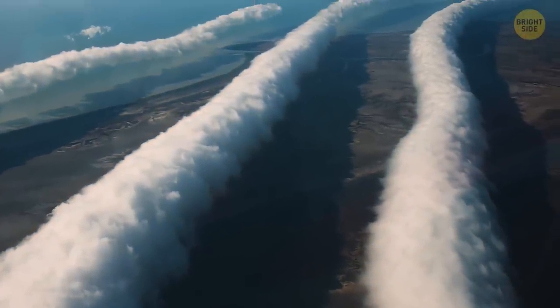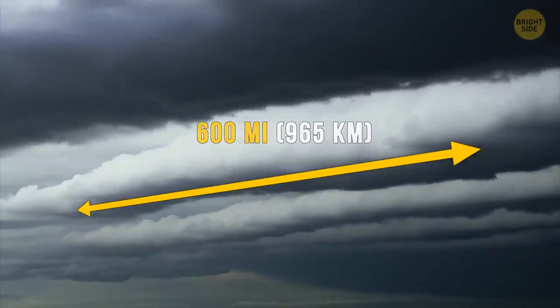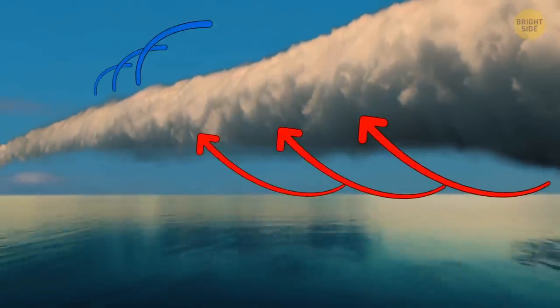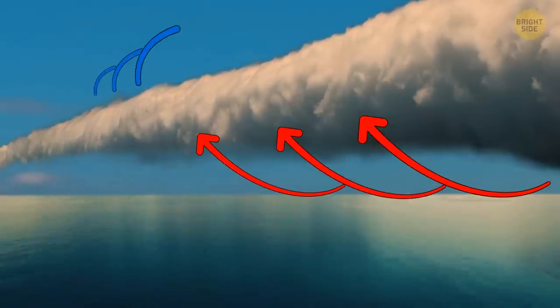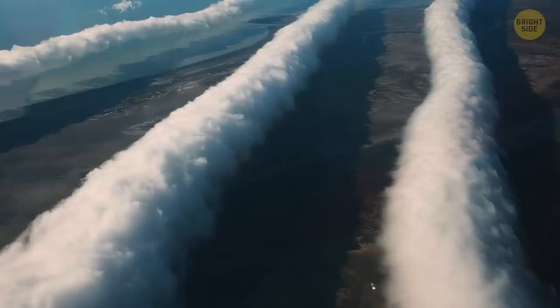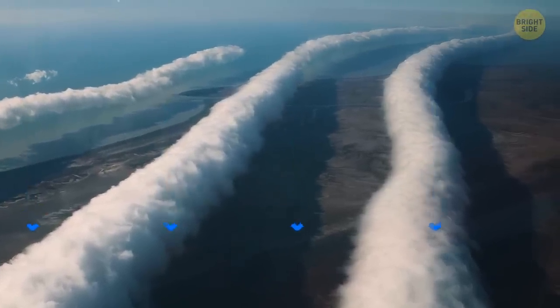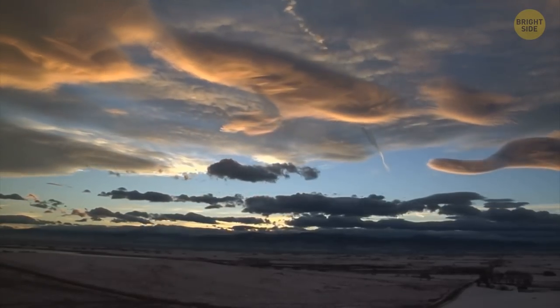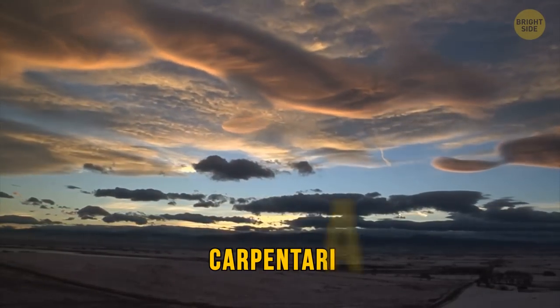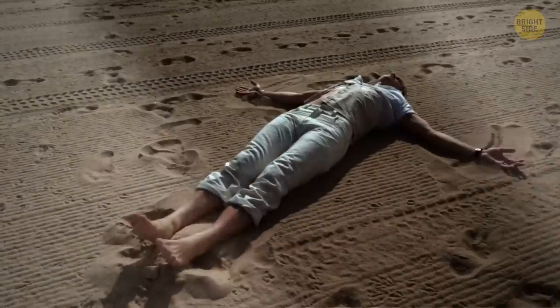Morning glory clouds are extremely rare. They look like massive tubes stretching across the sky and can snake for more than 600 miles, sitting relatively low. Most researchers agree these clouds appear when an updraft squeezes through the cloud, creating a signature rolling appearance. The cool air at the back of the cloud makes it sink downward. The best place to see morning glory clouds is Australia's Gulf of Carpentaria — choose a period from late September to early November.